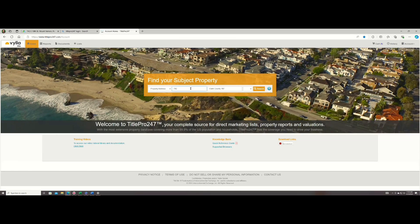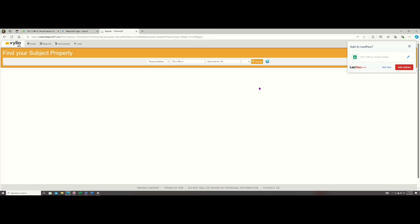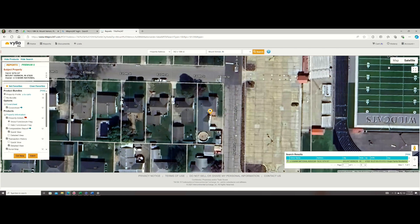742 — you can either put in the city or the county that the property is in. I forgot what county it's in. Got a corner lot. It's across from a high school.